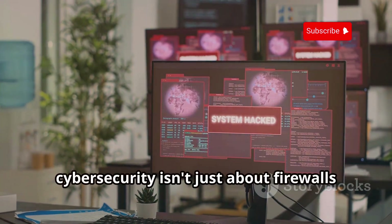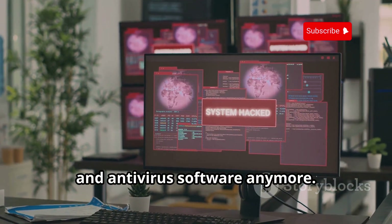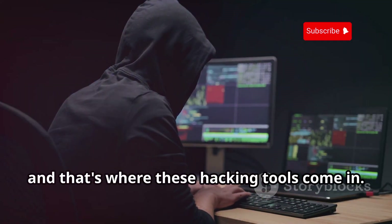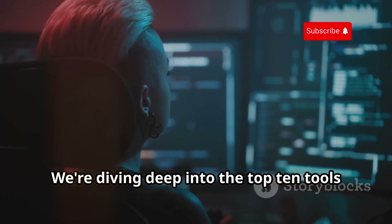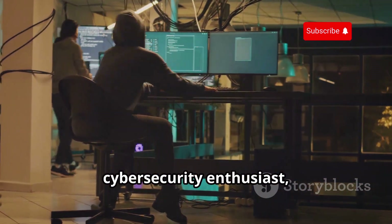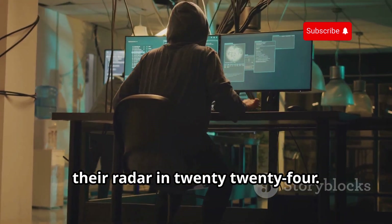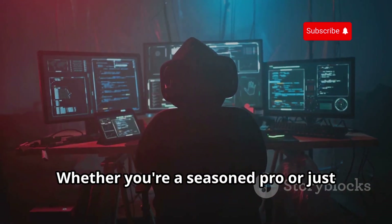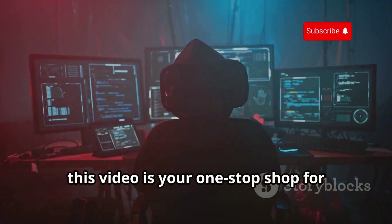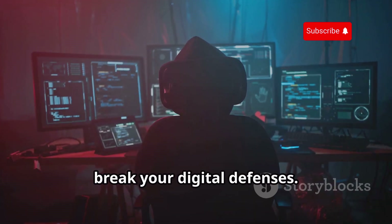In the digital age, cybersecurity isn't just about firewalls and antivirus software anymore. To really stay ahead of the game, you gotta think like the opposition. And that's where these hacking tools come in. We're diving deep into the top 10 tools that every aspiring ethical hacker, cybersecurity enthusiast, or tech-savvy individual should have on their radar in 2024, whether you're a seasoned pro or just starting your journey into the world of cybersecurity.